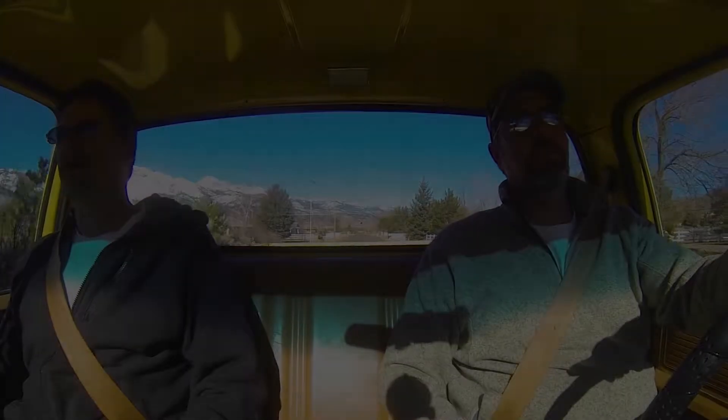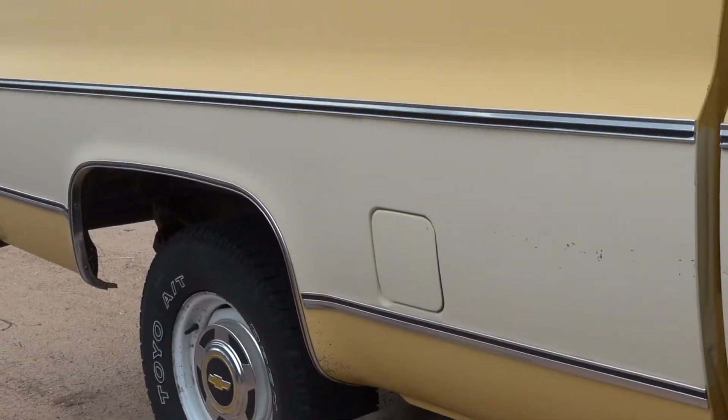Today we're driving around in a very nice survivor — a 79 Silver R Scottsdale. If you really study these square-body Chevys, there are some very subtle changes between the '78 and '79 model year. In this particular year, you get the little character line at the front of the hood, and you get the fuel doors instead of just having the turn screw cap on the outside of the bed. They were really nice touches — they made them really nice.